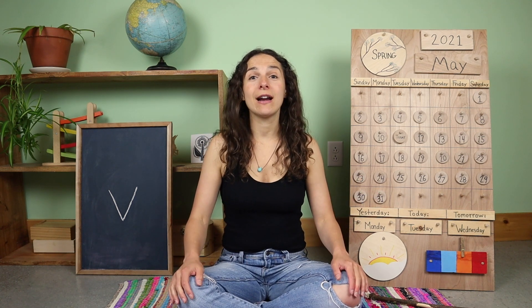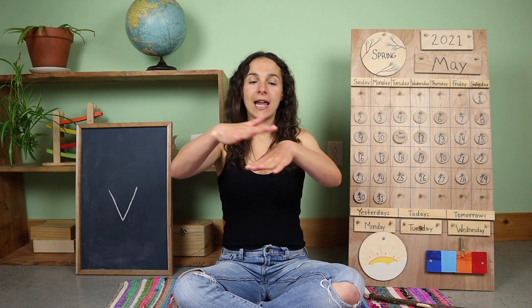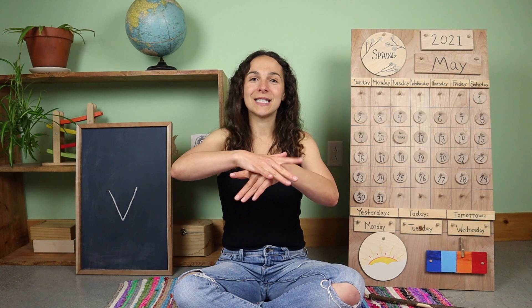Yesterday we also learned a new sign of the week. I showed you how to say spider in sign language. Will you show me how? That's right friends — you take both of your hands and you put one hand on top of the other hand and wiggle your fingers like this. Spider.